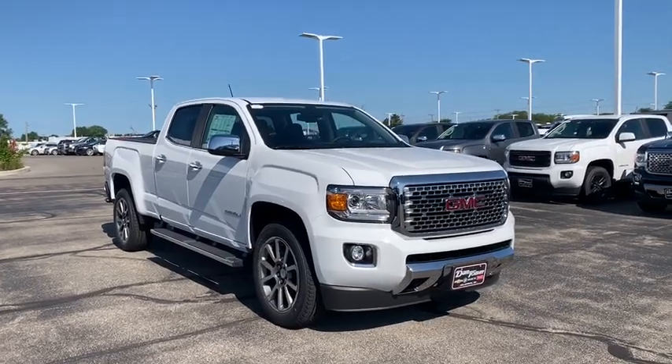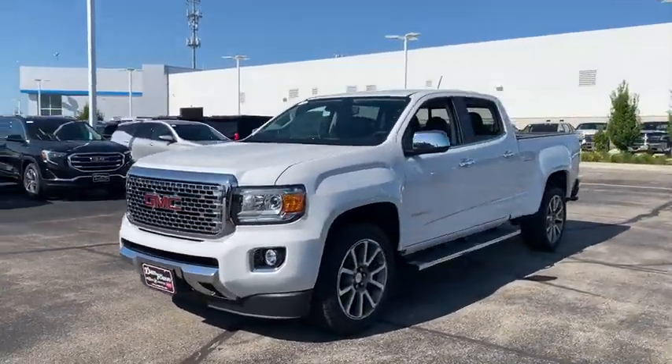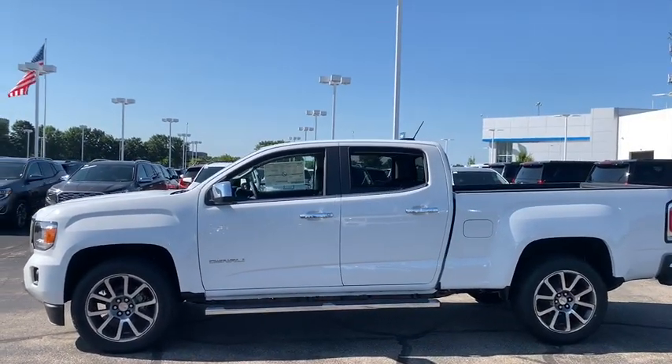Looking for the right vehicle? Check out the 2019 GMC Canyon. With one of the most powerful standard four-cylinder engines in the class, the Canyon lets you enjoy 18-city, 25-highway EPA-estimated MPG.